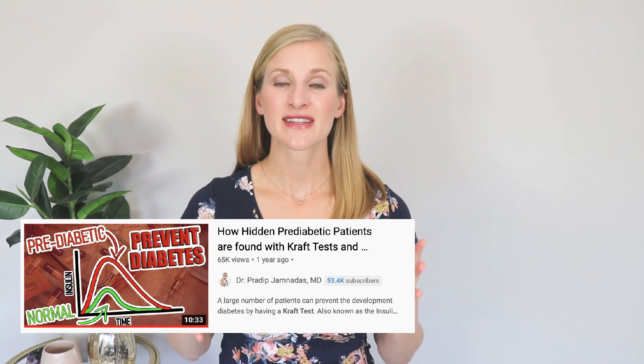Dr. Pradnip Jamadas talks about the Kraft test — a combination test that measures both glucose and insulin response following a meal. The Kraft test can catch prediabetes even before your blood glucose level changes, because it also tests the insulin that's actually responsible for controlling your blood glucose. High insulin levels are associated with all the same conditions as type 2 diabetes: cardiovascular disease, osteoporosis, dementia, inflammation, blindness, and peripheral neuropathy. For the Kraft test, you drink 75 grams of glucose, then your glucose and insulin are measured at the half hour, one, two, and three hour marks to make curves showing the relationships between glucose and insulin response.